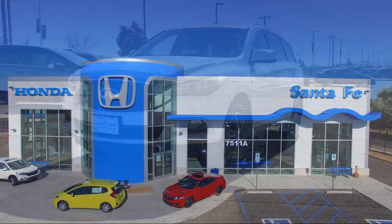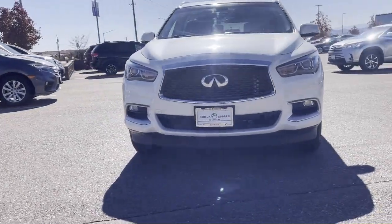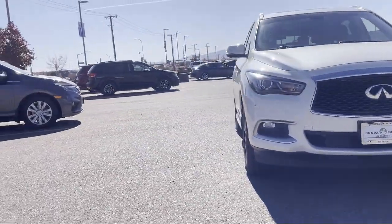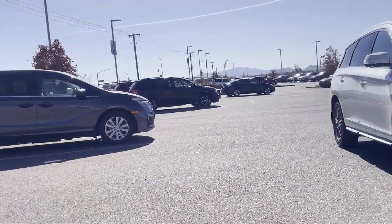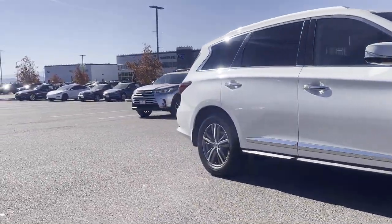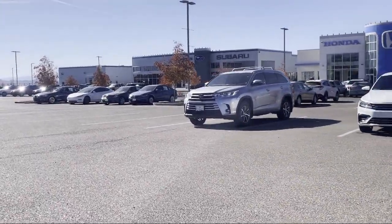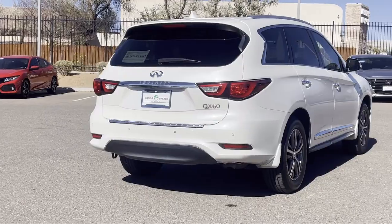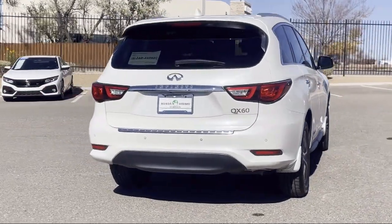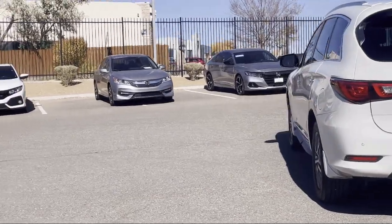It comes equipped with Navigation, Keyless Entry, Dual Front Side Impact Airbags, Bi-Xenon HID Headlamps, Split Fold-Down Rear Seat, Heated Seats, Premium Package with All the Ride Options, All Wheel Drive, Third Row Seating, Remote Start System, Heated Front Seats, Sirius XM Satellite Radio and has less than 80,000 miles on the odometer.